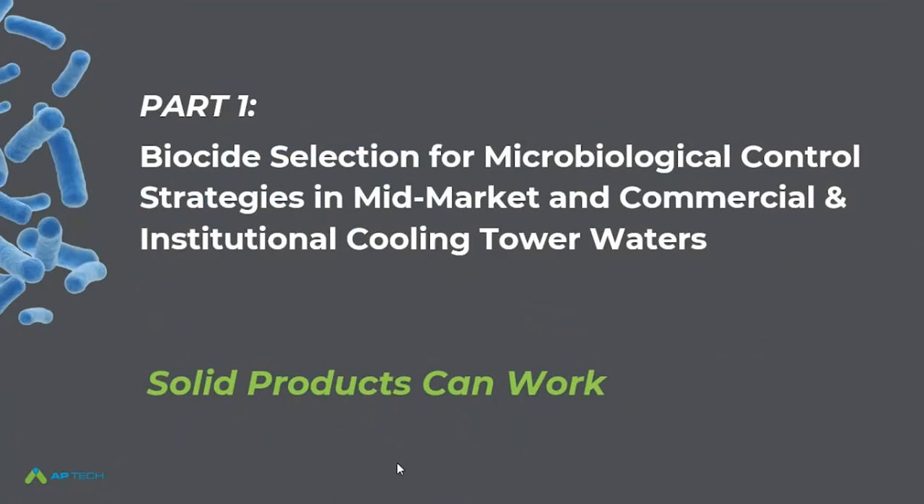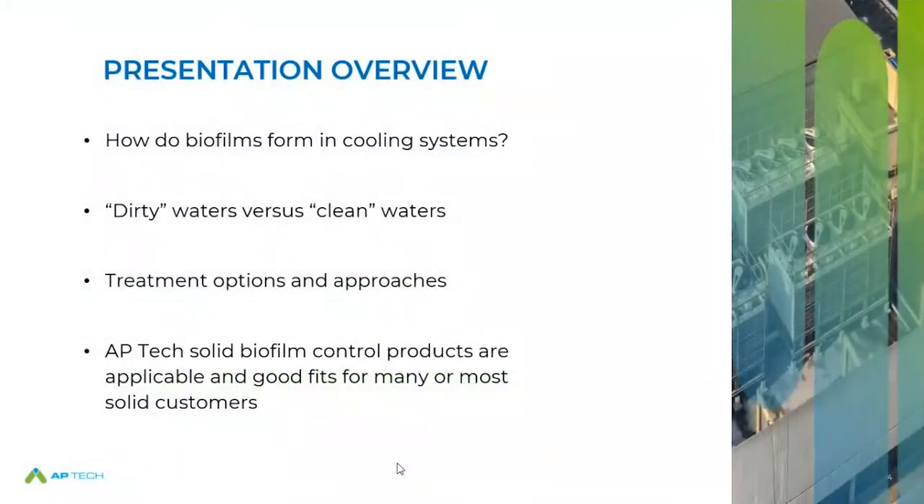Okay, thanks Matt. I noticed on the registration list quite a few people that I know, so hi to you, and hi to everyone else too. Thanks for taking the time and joining this webinar. This is going to be a big overview of biocide treatment and biofilm and biological control in cooling systems, but more specifically for the institutional, commercial, mid-market type cooling tower. We're really trying to control planktonic bacteria, biofilm, Legionella, and other things.